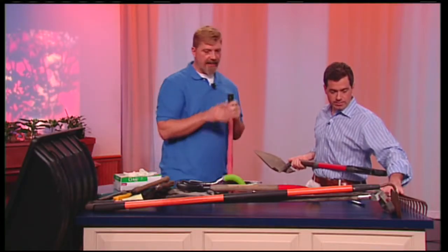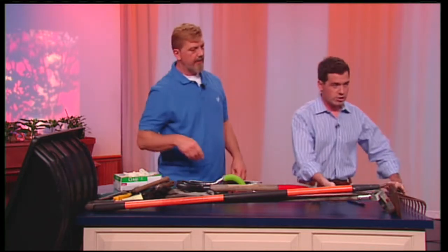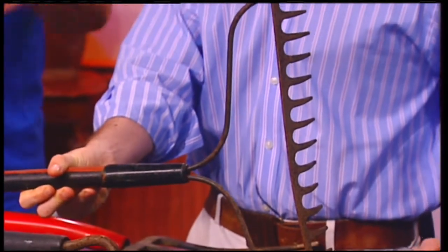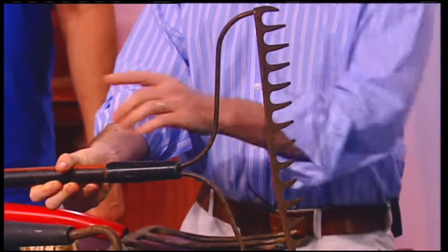I still use tools that my grandmother had, and they're over 60 years old. They come with a story too. A rake is the next thing that we need. A good old-fashioned garden rake is excellent for smoothing out the soil, getting rid of weeds, and you can de-thatch your lawn. This is one of my top three tools.